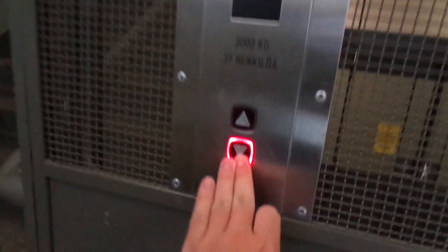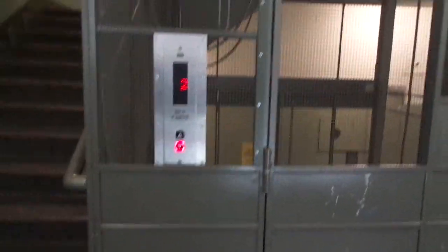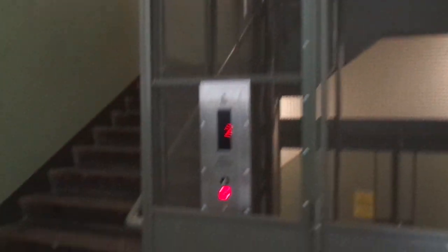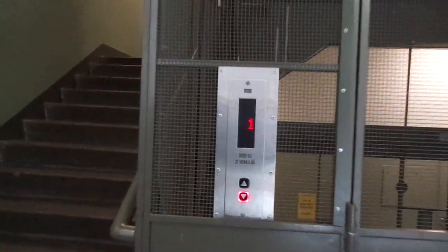Here we have an elevator at Sturkis A. This elevator is very slow and it's very big — 3000 kg capacity. Everyone can use it, and it has two sides. M-series.